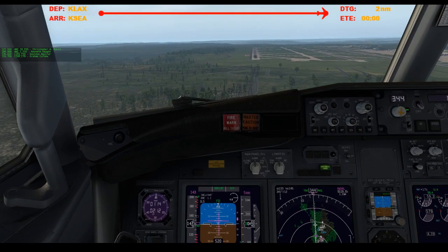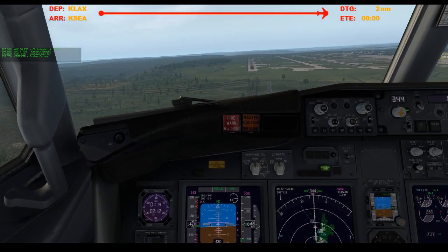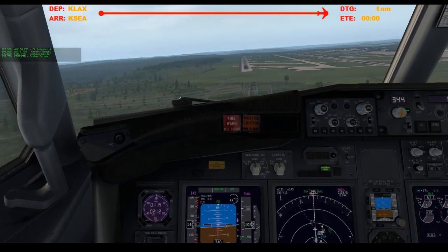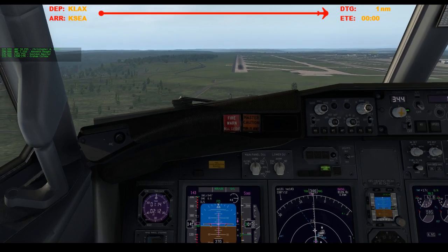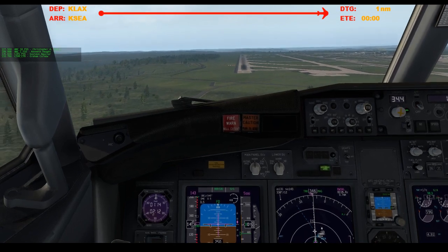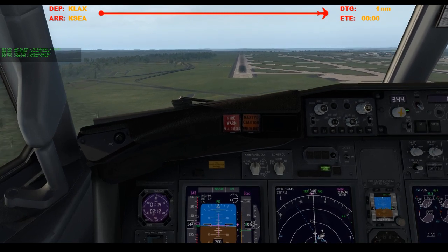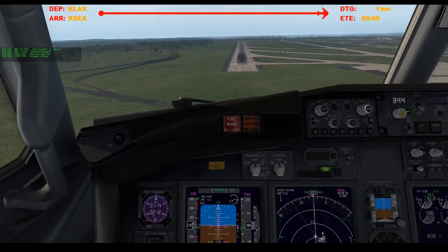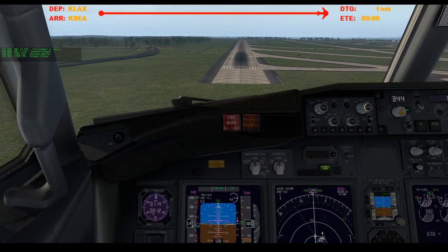I can never get the freaking view set exactly where I want it. 500. 400. 400. Approaching minimums. 200. Okay, that looks better. Feels better. Minimums, 100.